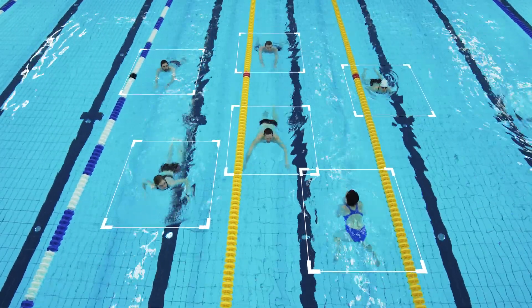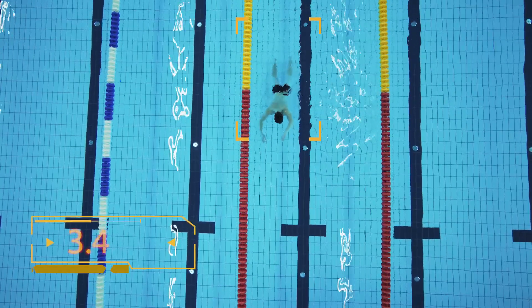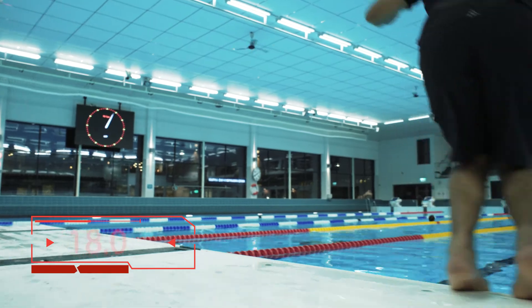The system continuously analyzes the movement of all swimmers in the pool. If a person is motionless on the pool bottom for at least 10 seconds, the Poseidon system triggers an alarm and pinpoints the exact location so that lifeguards can react quickly.